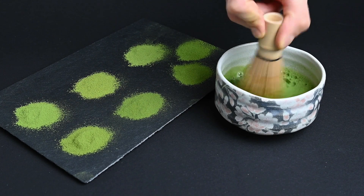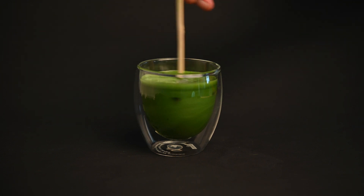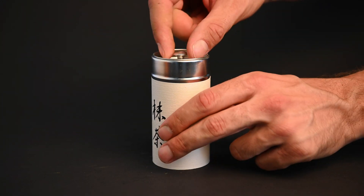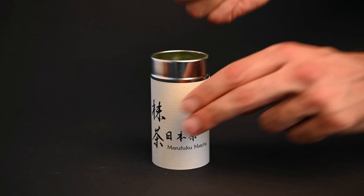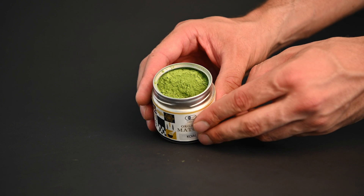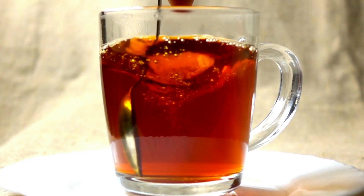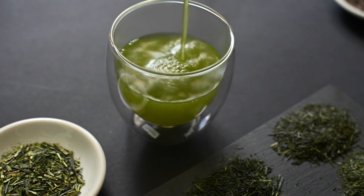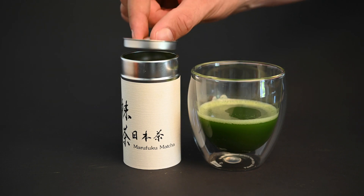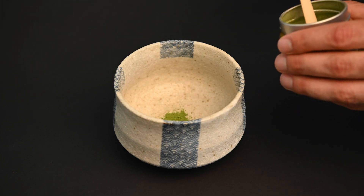Several factors can affect the acidity of matcha. First, there's storage. When matcha is exposed to air, it can undergo oxidation, which may lead to changes in its chemical composition. This oxidation process can cause a slight decrease in pH over time, making the tea slightly more acidic. This is why oxidized teas, like black teas, are more acidic than unoxidized teas like green teas. Even exposure to light, especially direct sunlight, can degrade certain compounds in the matcha, which is why it's so important to store your matcha correctly.